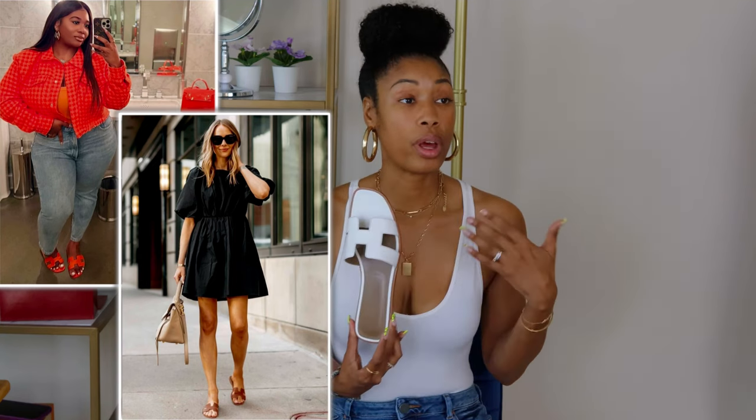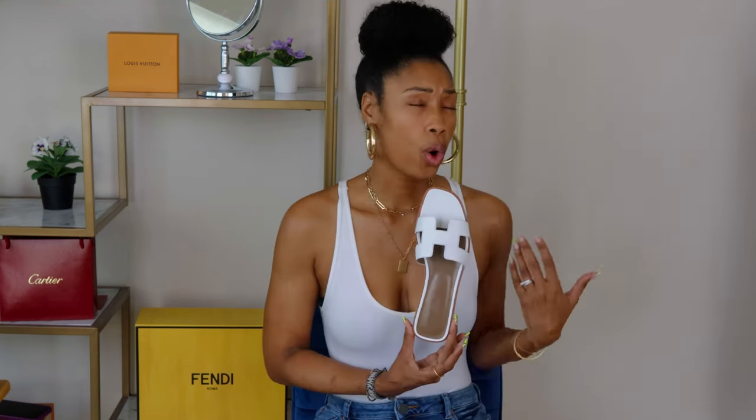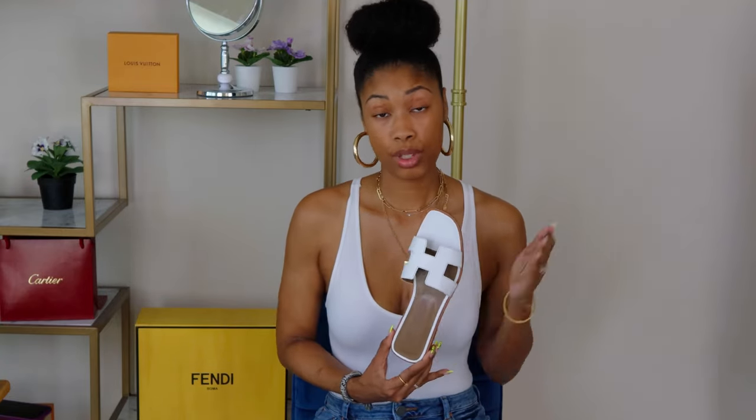They can be dressed up with a pair of slacks and a nice button-up shirt to elevate a look, or just thrown on with your everyday wear as a slip-on slide — super chic either way. If you're looking for a pop of color, these come in a ton of color options, though those colors have been sold out for months, so getting your hands on them might be a little difficult.